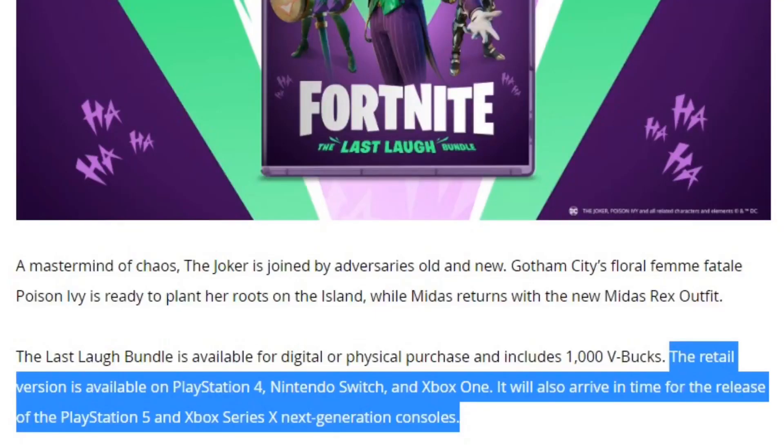We also have some Bat Blings, some pickaxes, and a contrail. When I do get in-game footage of this bundle I will show you guys everything. One thing I want to note — this is from Fortnite's official website, so everything you're reading is 100% confirmed. It says the Last Laugh Bundle is available for digital and physical purchase and includes 1,000 V-Bucks. The retail version is available on PlayStation 4, Nintendo Switch, and Xbox One.